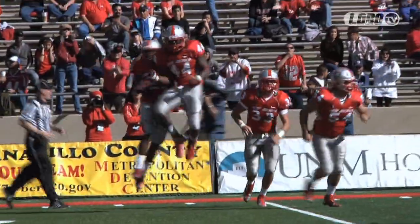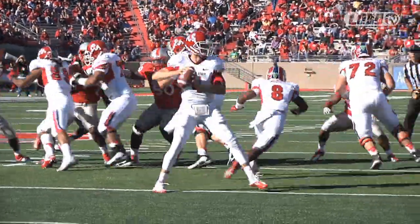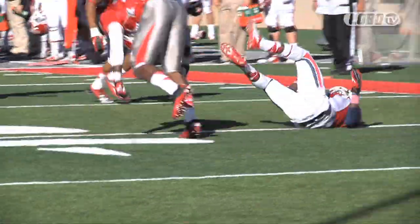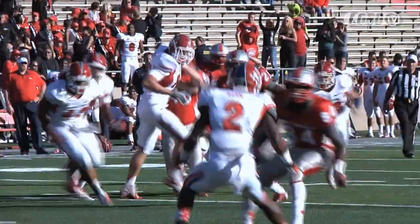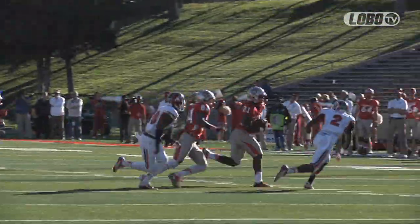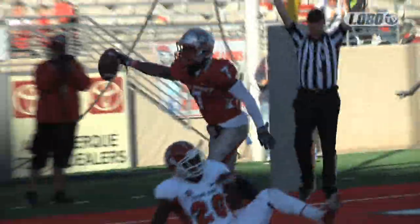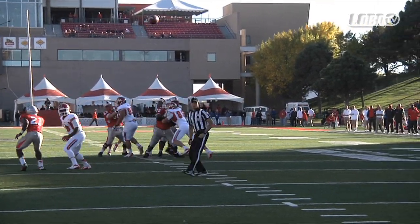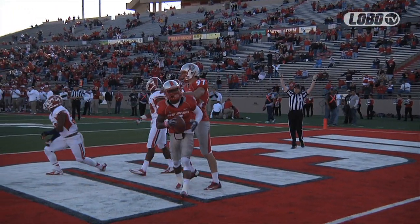We'll see that they mark it right at the 20. How about that? We've been wondering when Crusoe Gongbae was going to get a carry, and it came out of a fake. Touchdown — it's a touchdown, a low catch by Lamar Thomas. Touchdown, New Mexico! I didn't think he was going to have a chance to make that catch. My apologies to Flash as he made a beautiful off-the-ground catch.